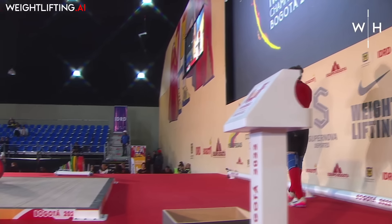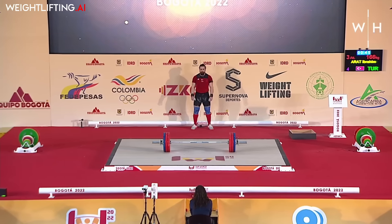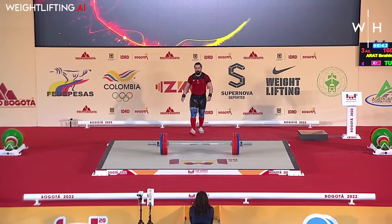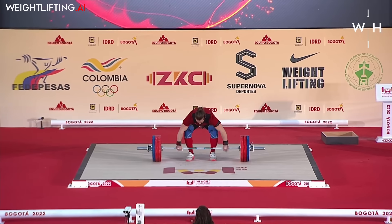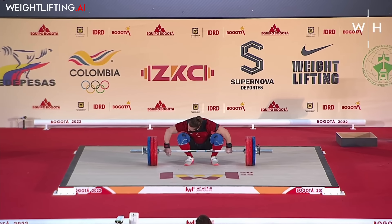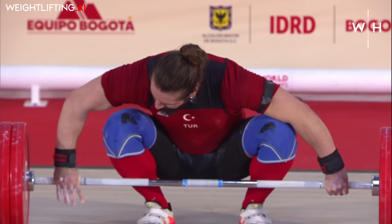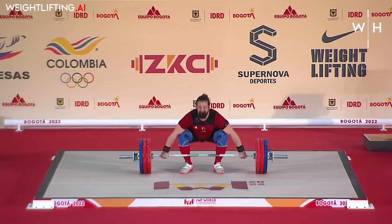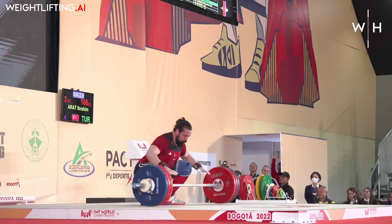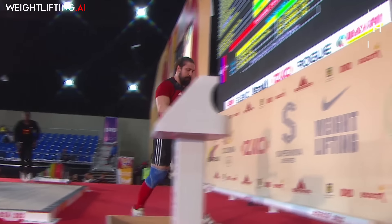That could be a major upset if he's not in great shape — it will certainly open the door for a snatch medal for somebody else. I think Nagisa is probably pretty happy if he sees that going on. Ibrahim Arat will now take his final attempt — he was called for a press-out on his second at 165. This is 166 kilos. He was faster on the pull but left it a little forward.